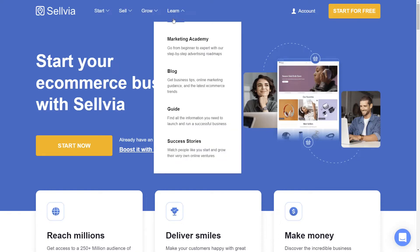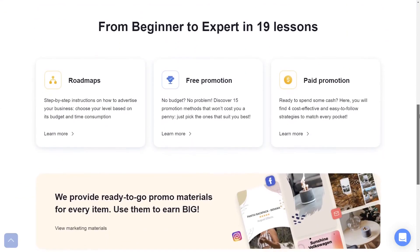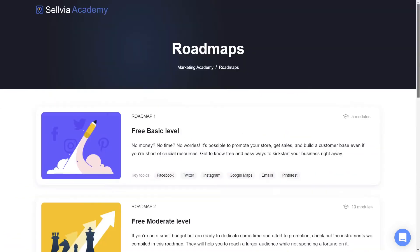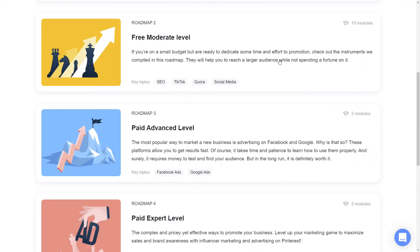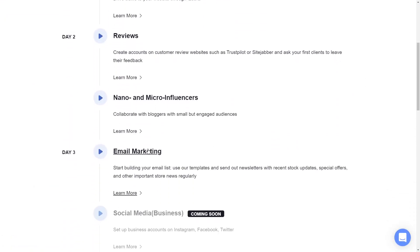But what do you do when you haven't done it before and simply don't know how it all goes? Don't worry, Sellvia's got you covered. There is a whole marketing academy where you can learn how to do marketing and scale your business with your own hands. Everything is described in a concise, simple, and understandable way. No matter what your background is, you can learn it all with no stress.